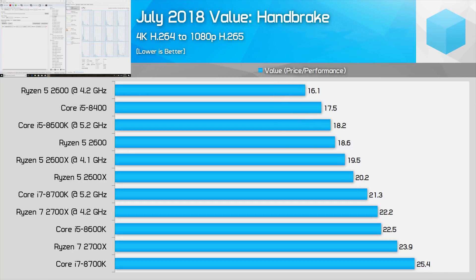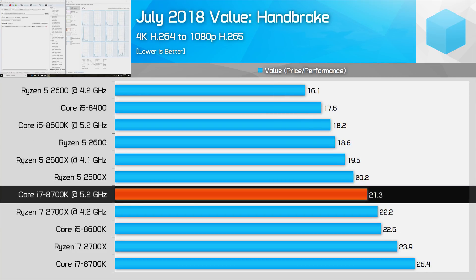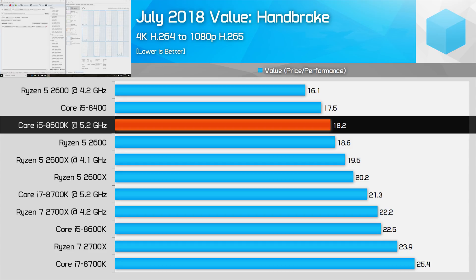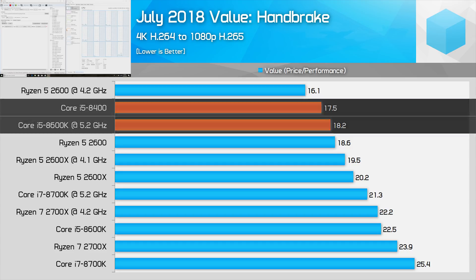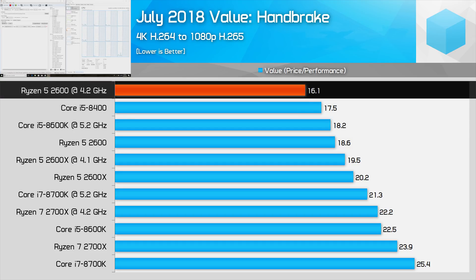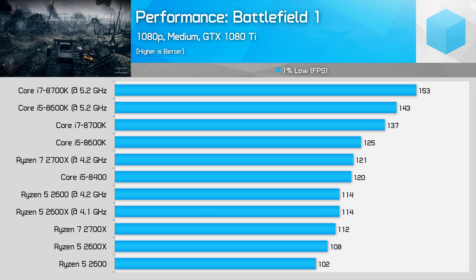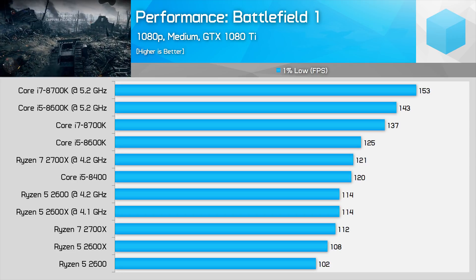Looking back to July, things would be different. The 8700K is very competitive with either the 2700X or 2700. The 8600K and 8400 are both decent buys, and the 2600 isn't as much of a clear value winner. Today, of course, it's a very different story. We all know that AMD CPUs are strong for productivity workloads — but how about for gaming?